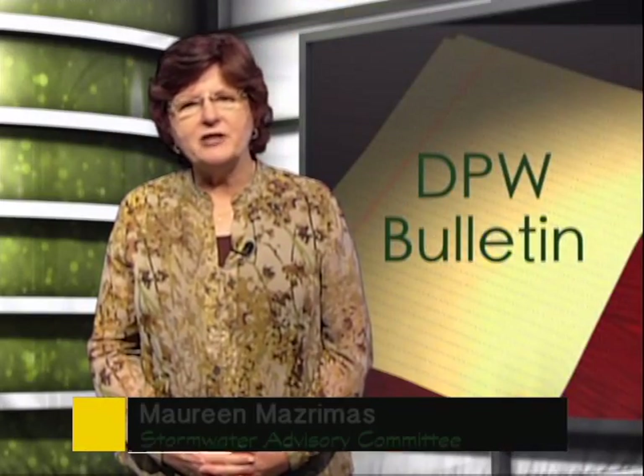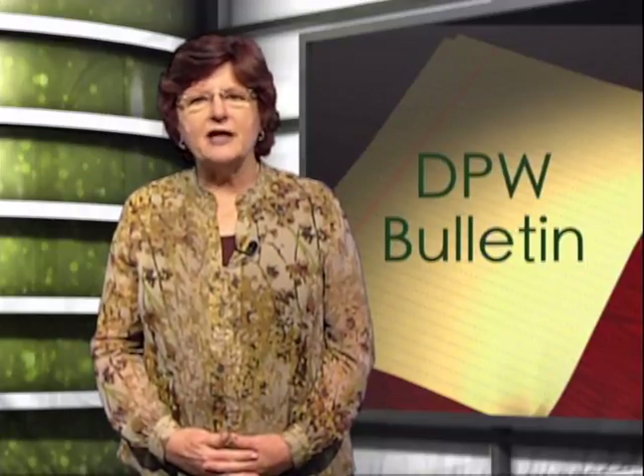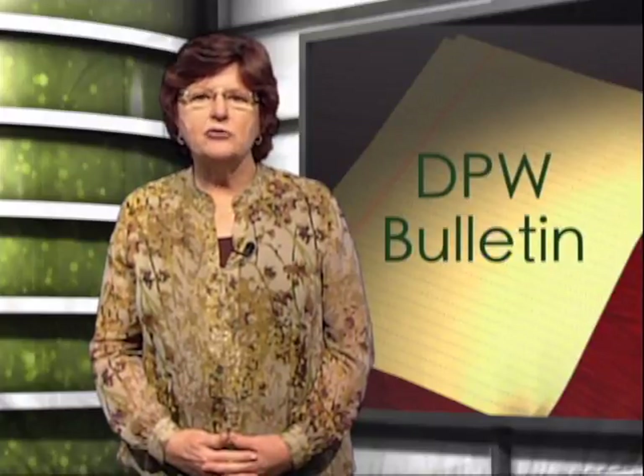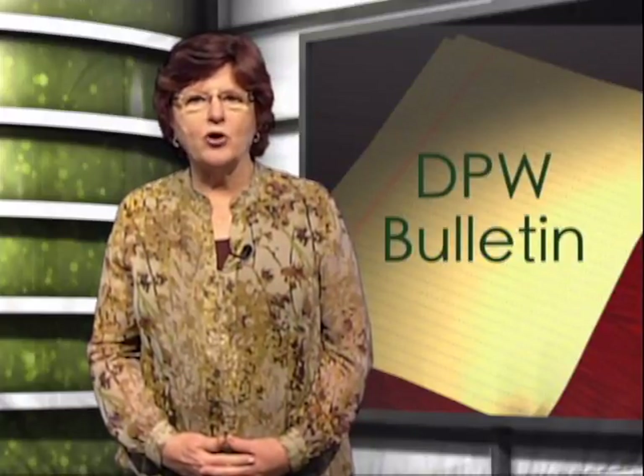Hello, I am Maureen Mesrimas, a Squantum resident and chairperson of the Department of Public Works Stormwater Advisory Committee. Formed in 2015, the committee provides an opportunity for local residents to directly shape city stormwater policy.